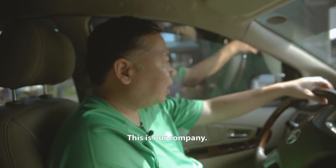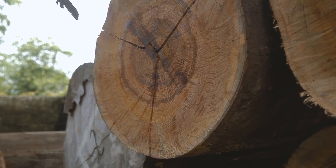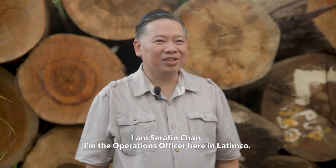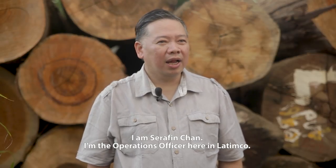This is our company. We visit the plant now. I'm Seraphine Chan, operations officer here at Latimco.